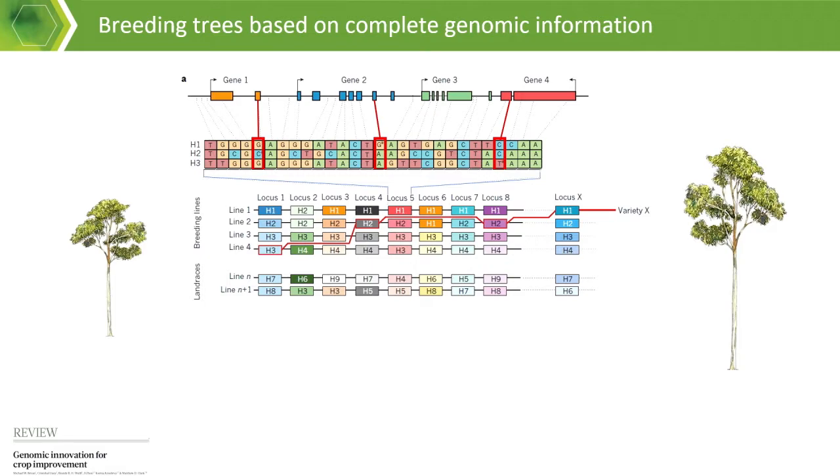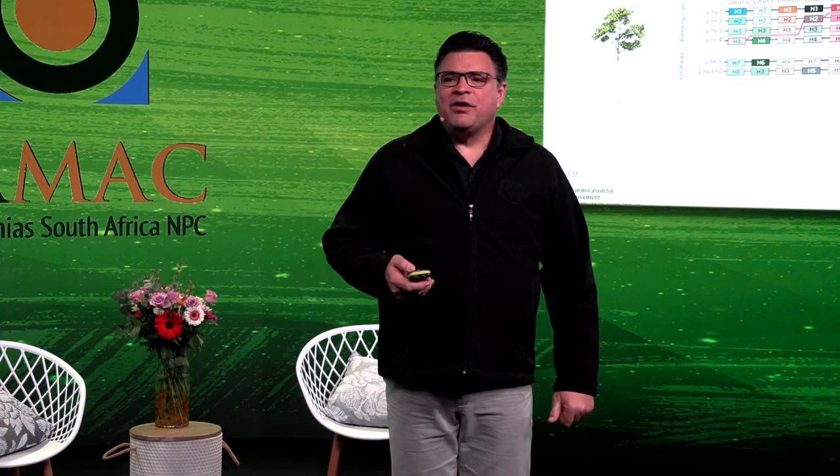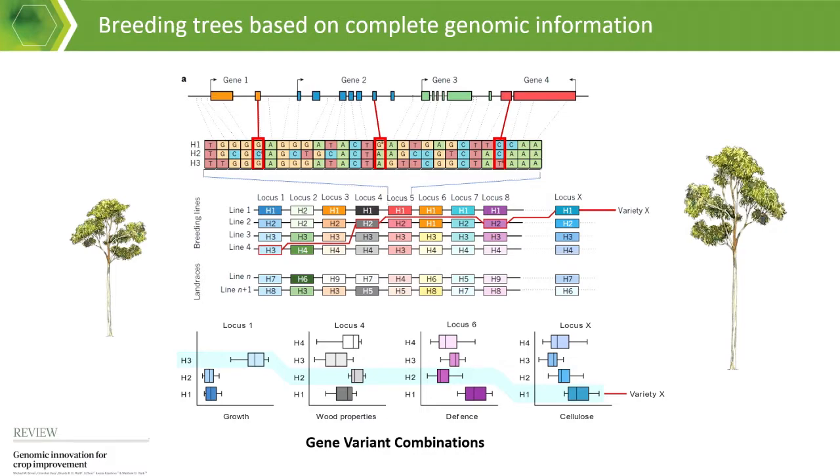Another important insight, again coming back to human genetics, is that sequencing tree genomes is much more similar to personal genomes used in human applications such as cancer screening, because every tree has a unique combination of genes inherited from its pollen parent and seed parent. We have already embarked on personalized genomics for trees and produced the first personalized genomes for eucalyptus trees at the University of Pretoria. The conceptual change is that we can now select specific combinations of gene variants combining desirable traits — such as growth, wood properties, or defense — to develop new varieties.